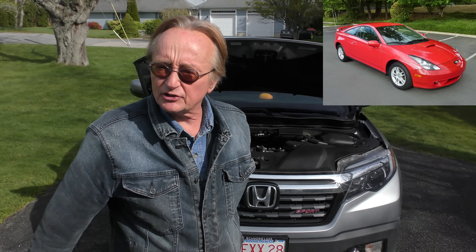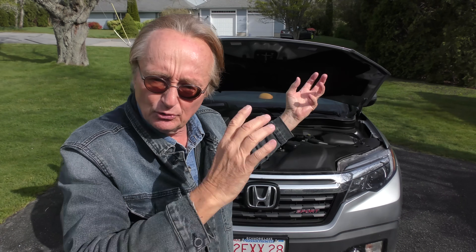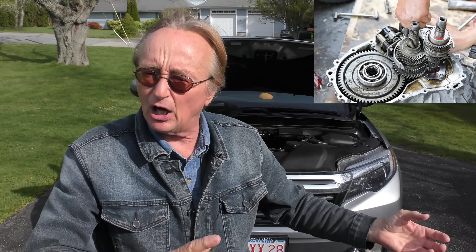A girl brought me a Toyota Celica in immaculate shape — it was 20-something years old — but she had to replace the transmission at 160,000 miles because she'd never changed the fluid. No one told her and the transmission went out. My Celica has 240,000 miles and it's been changed every 30,000 miles. Transmissions cost a small fortune when they go out.